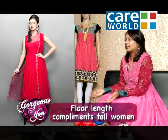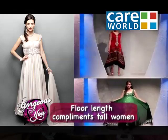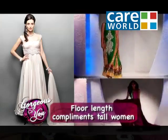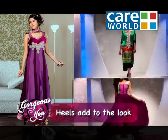Today there are floor-length Anarkalis too. A lot of people don't wear churidars with them because it's a floor length — nothing else is required with it. For taller women it looks beautiful. And if you wear heels with an Anarkali, it adds to the look — always.